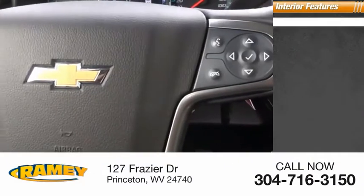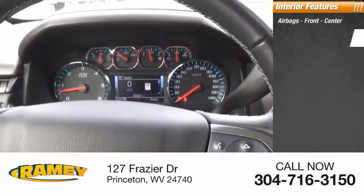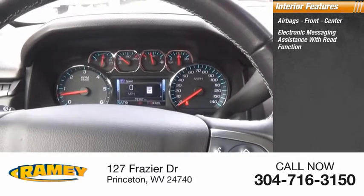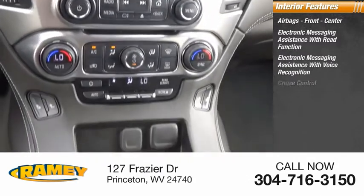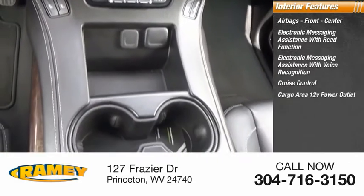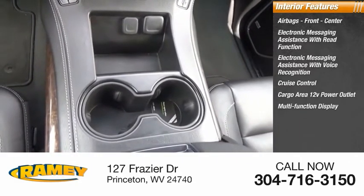Inside you'll find airbags — front and center — electronic messaging assistance with read function, electronic messaging assistance with voice recognition, cruise control, cargo area 12-volt power outlet, and a multifunction display.